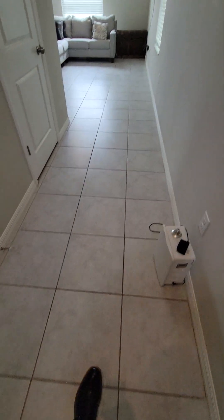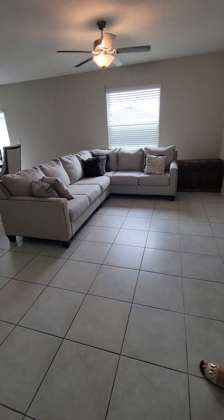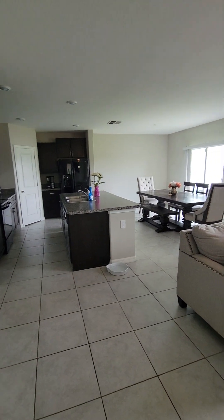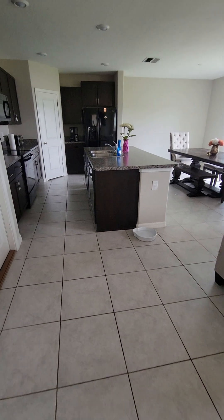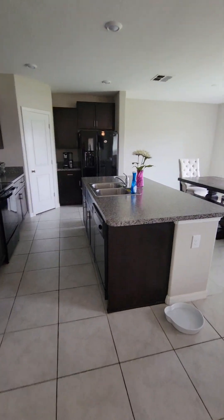Tile floors throughout — nice. You can see it's pretty similar to what we've been looking at: open floor plan, dining area if you choose to put a dining table there, kitchen area with island. Lights must be over this side.